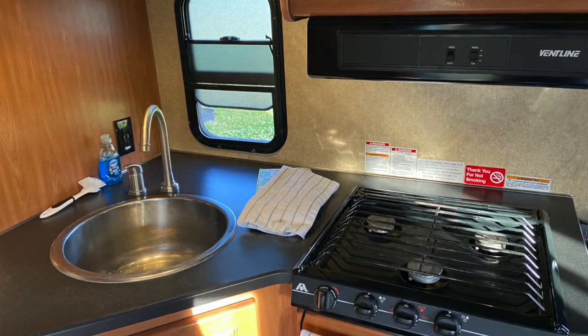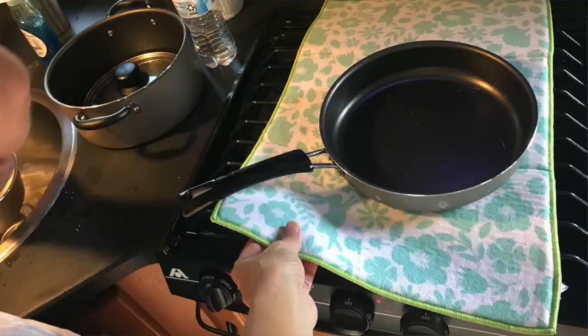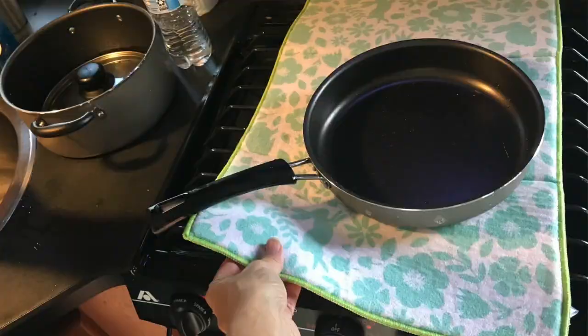Number four: do not forget a drying pad. You have such a small amount of counter space to dry dishes, but if you pack a little foam pad used in houses for drying dishes, that will help extend your countertop because you can put it on top of the stove burners.